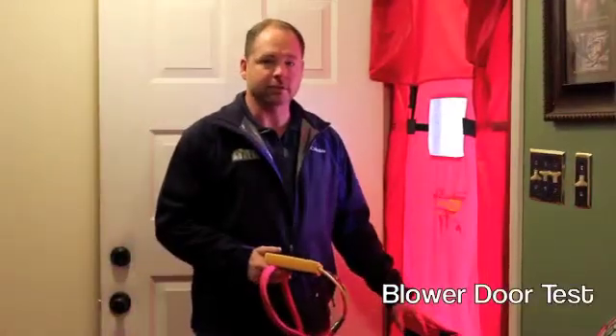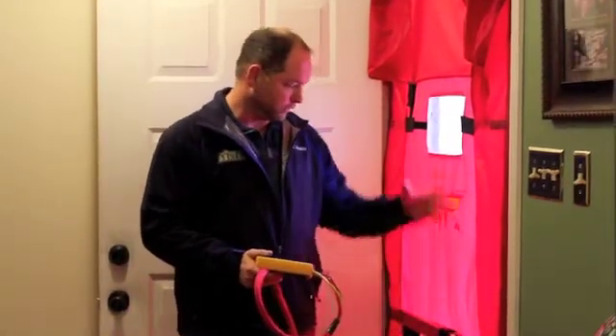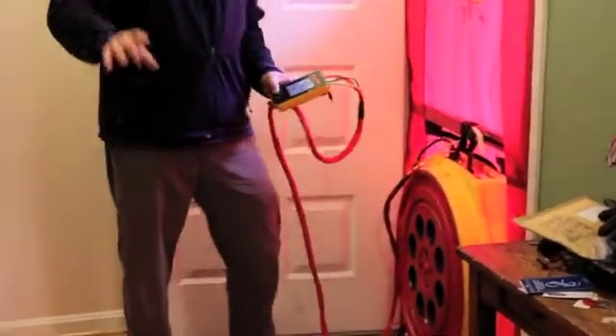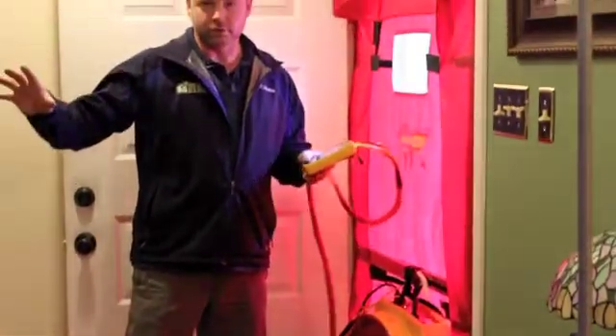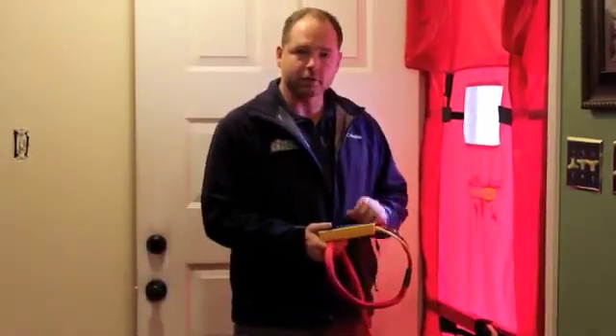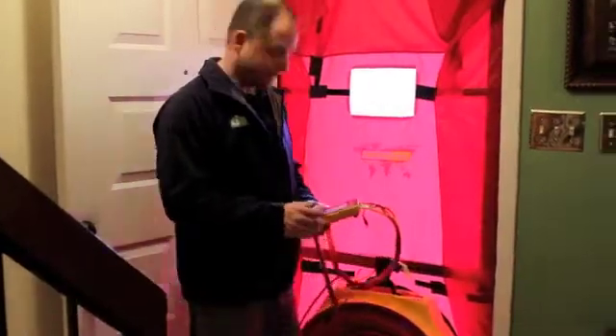Getting a blower door test and understanding your home's building tightness is really key. This blower door setup is a calibrated fan. We set a baseline, make sure all windows and doors are closed, and then we suck the air from inside the house out — creating a negative pressure in the house and bringing outside air in so we can feel those leaks. It's kind of like the wind going by your house at 20 miles an hour — that's how pronounced these leaks will show. So we'll start the blower door, depressurize the house, get a reading, and find out how leaky it is.